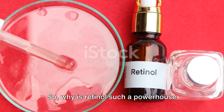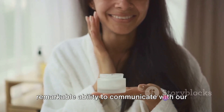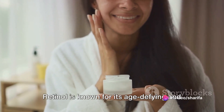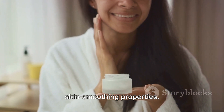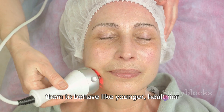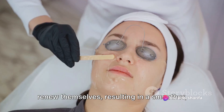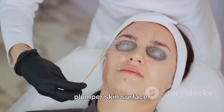So why is retinol such a powerhouse ingredient? The answer lies in its remarkable ability to communicate with our skin cells — this is where the magic happens. Retinol is known for its age-defying and skin-smoothing properties. When applied topically, it essentially sends signals to your skin cells, instructing them to behave like younger, healthier versions of themselves. The cells are triggered to regenerate and renew themselves, resulting in a smoother, plumper skin surface.